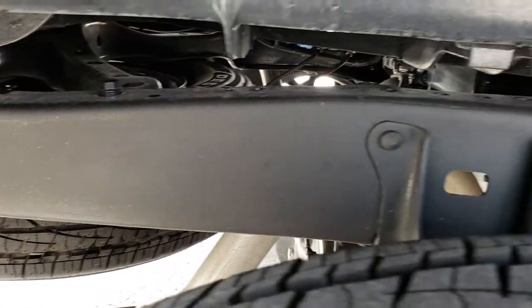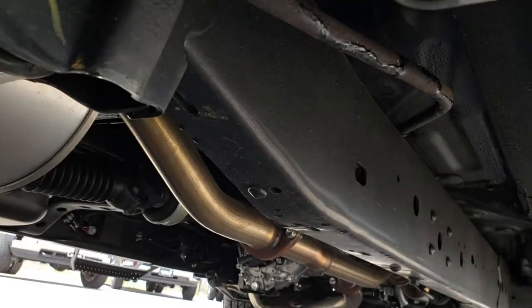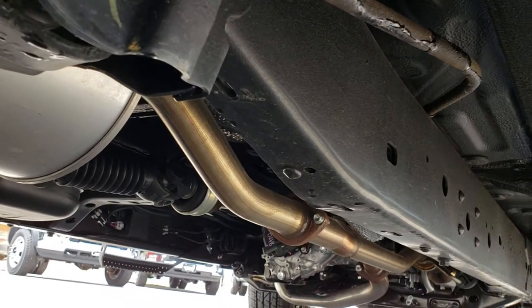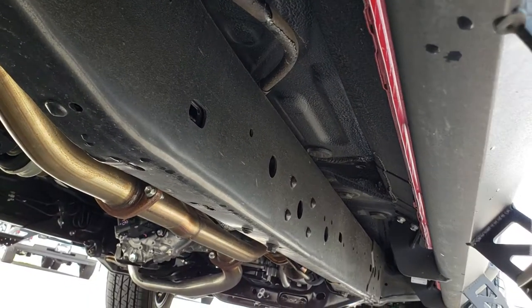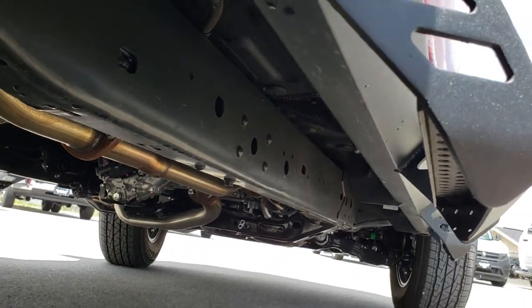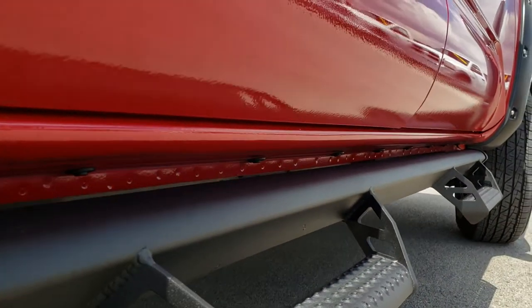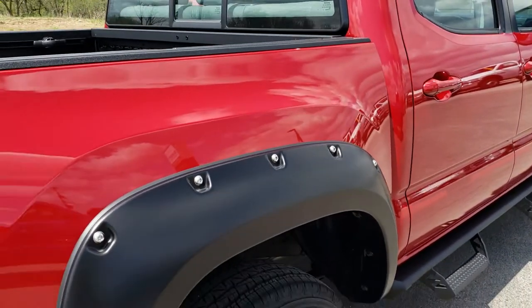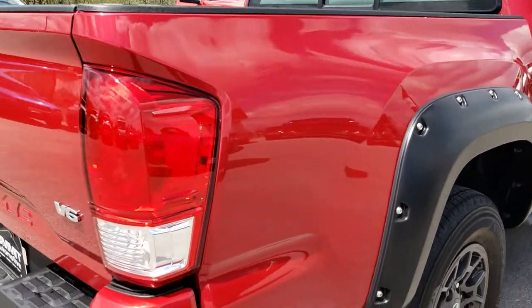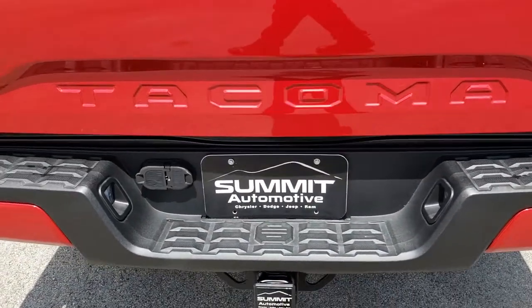As we take a look at the frame and underbody of this truck, it is in excellent condition. I didn't see any signs of corrosion. That exhaust even looks brand new, and it should with such low miles on this truck. You can see all the lower rockers look really good as well. Nice fender flares on here. As we come around to the back of the truck, much of the same — no dents or dings on that rear bumper.